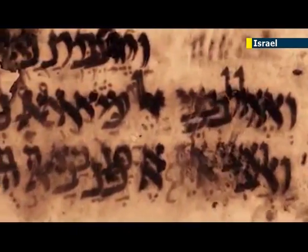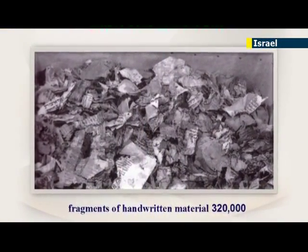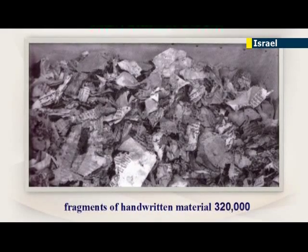The Cairo Geniza is really very important because of the size of the collection. The collection contains about 320,000 fragments — it's the largest collection of manuscripts found anywhere.